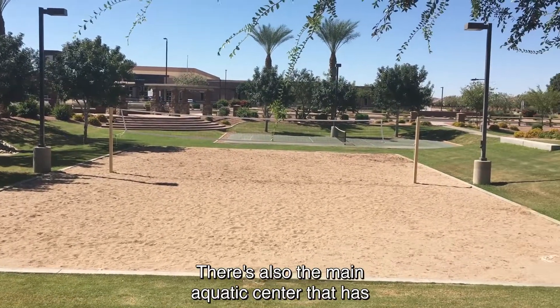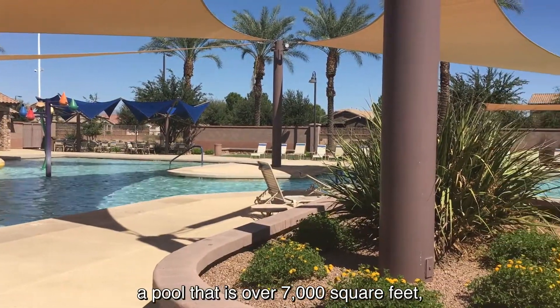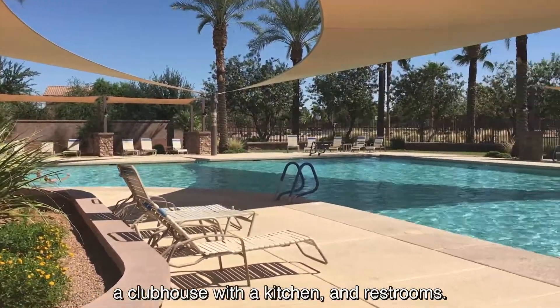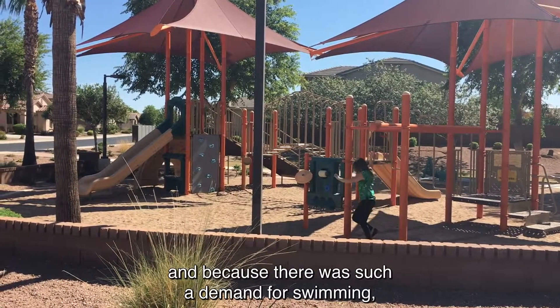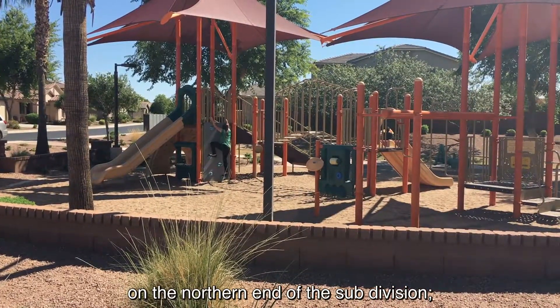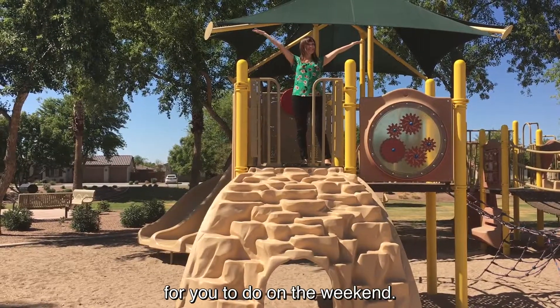There's also a main aquatic center that has a pool that is over 7,000 square feet, a clubhouse with a kitchen and restrooms. There's a splash pad for the young kids to play in, and because there was such a demand for swimming, the community actually opened a second pool on the northern end of the subdivision. So there will always be plenty of activities for you to do on the weekend.